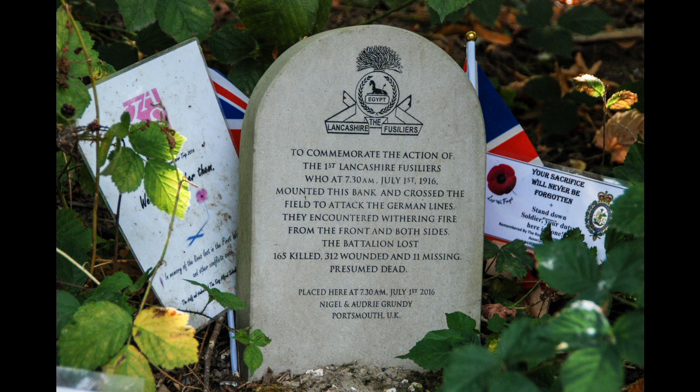We're going to walk up onto the ridge to the Hawthorne Crater, to the shade of the trees, to look at the German perspective on this battlefield at that time.